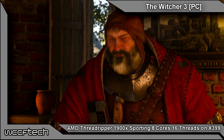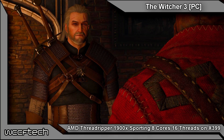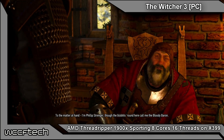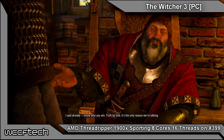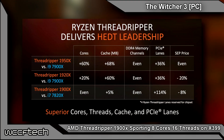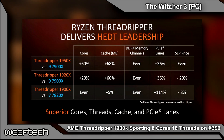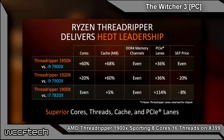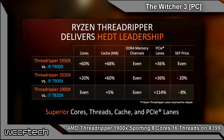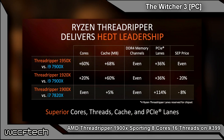So that's one month from July 31st, putting the 1900X three weeks behind the shipping date for the 16 and 12-core models, which makes sense — they don't want to completely cannibalize themselves. Looking at some performance comparison metrics: the 1950X versus the Intel 7900X shows 60% more cores, 68% more cache, the same DDR4 channels, and 36% more PCIe lanes at an even price point. Going down to the 1900X versus the 7820X, they have the same number of cores, the 1900X has a bit more cache, same memory controllers, but 114% more PCIe lanes — at an 8% lower price than the 7820X.